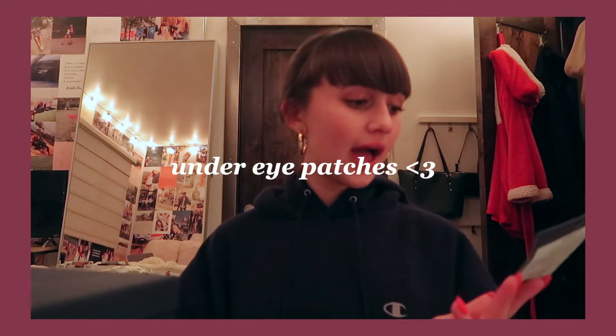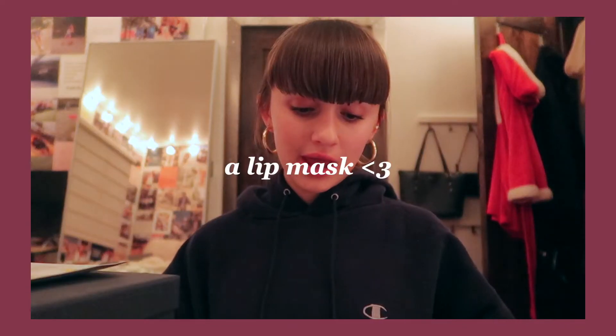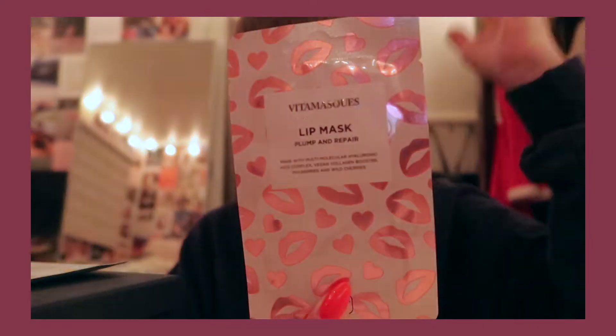A while ago on my story I asked what you would want in a giveaway and most of you said beauty products, skincare, and self-care stuff — so that's exactly what I got. I got this Pacifica eye brightening under-eye patches and I think they're so cute. I'm sure they'll work well too — I've used these before and I love them. Then I got the BM's quiz lip mask plump and repair. I lowkey wanted to buy myself one of these because I love lip masks, but I didn't.